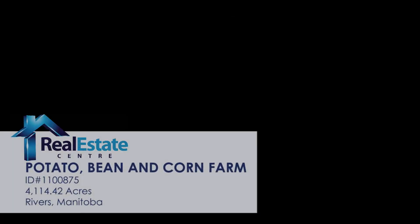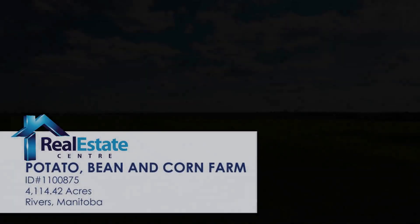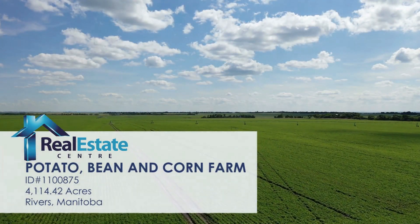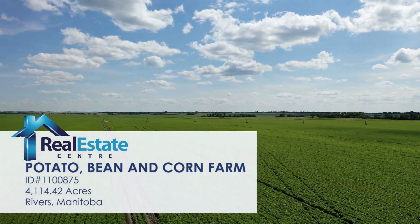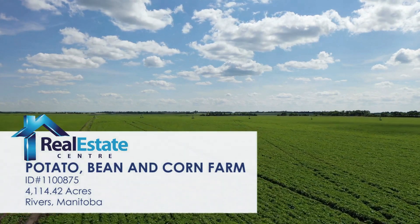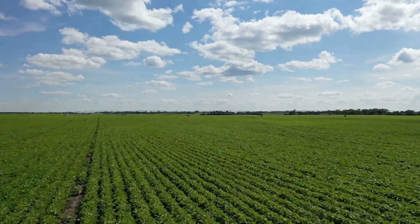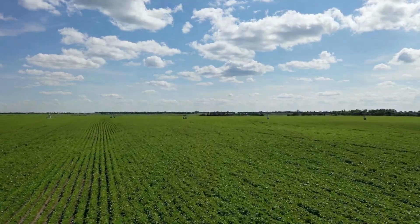Canadian Irrigated Potato, Bean and Corn Farm in the heart of Ag Country. Here's your chance to own over 4,100 acres of farmland near Brandon, Manitoba, close to Highway 1 and situated on paved roads, only 80 km away from a potato processing plant.